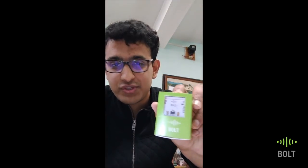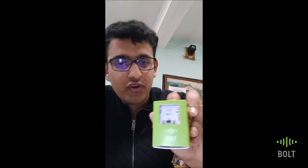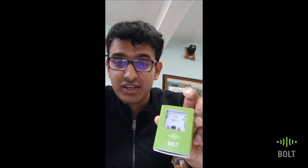And this kit right here from Bolt IoT — I've actually used it in my college project and also in a few competitions that I've taken part in. It still works pretty fine.